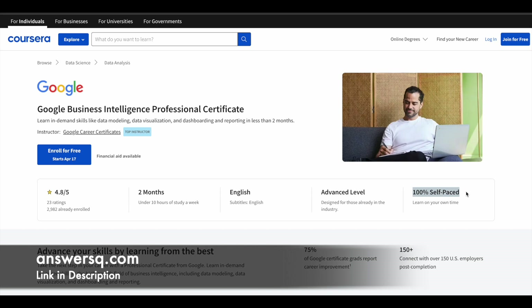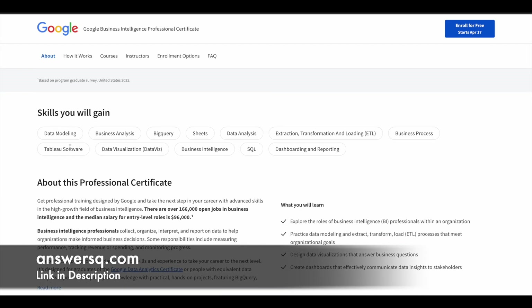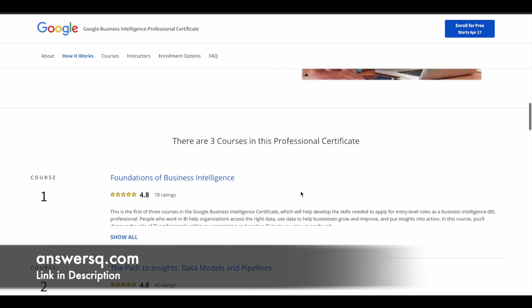You can set your own schedule and go at your own pace. There are a lot of things you can gain from this program: data modeling, business analysis, BigQuery, Sheets, data analysis, ETL methods, business process, Tableau, database, business intelligence, SQL, dashboarding, and reporting, among other things. Specifically, you will learn the different roles of BI professionals in an organization, practice data modeling and ETL processes, design data visualizations, and create dashboards that effectively communicate data insights to stakeholders.